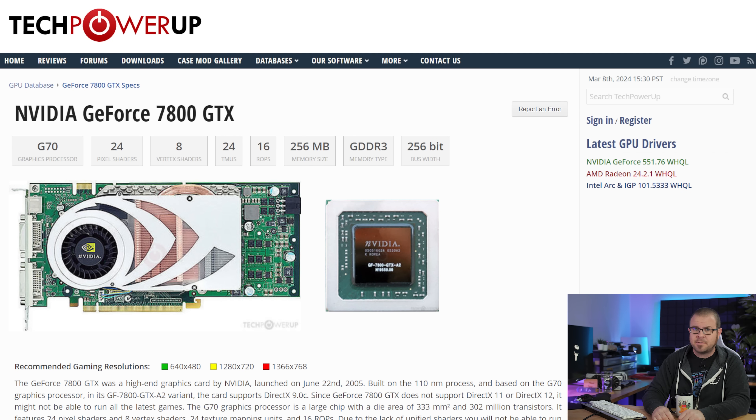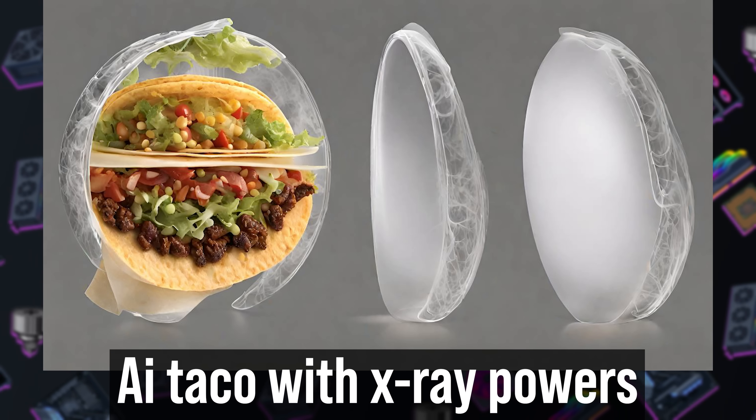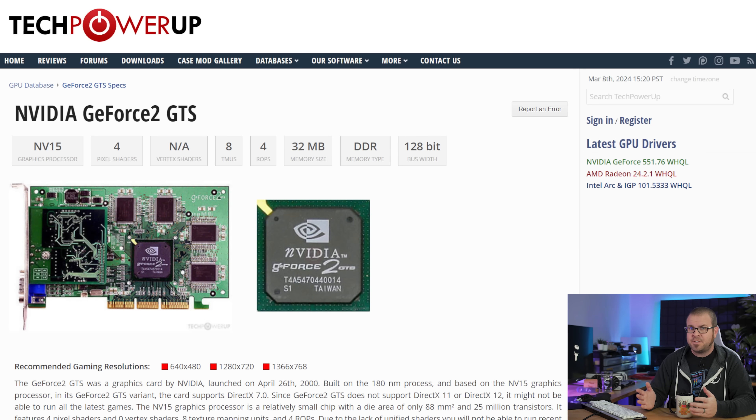And so we bow our heads with reverence and respect as the eulogy is read. The GTX brand name originated in 2005 with the debut of the venerated GeForce 7800 GTX and evolved rapidly over the years — sometimes a prefix, sometimes a suffix — but always representing what those letters stand for. Not GeForce Taco X-Ray, as some believe, but Gigatexel Shader, as first used with the Nvidia GeForce 2 GTS from the year 2000, which then became Gigatexel Shader Extreme in 2005, because adding an X to anything makes it cooler — almost — as long as you don't care too much about how acronyms are supposed to work.